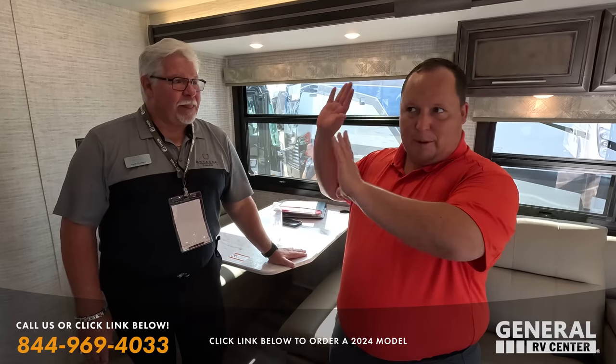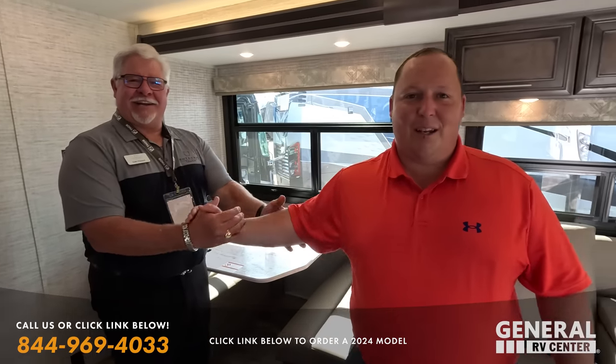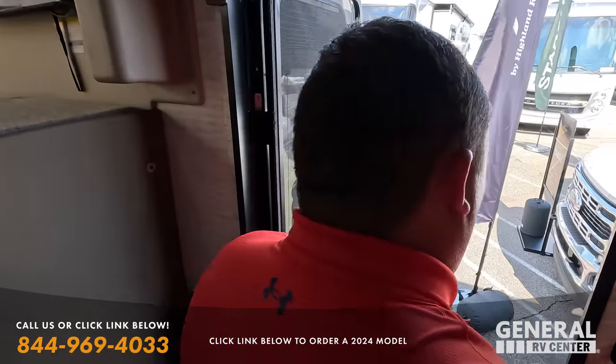Keith handles all of the northeastern quarter of North America for all dealers, except Utah which Brendan handles. So if you go to any northeast show, any dealership, or any General RV show in the northeast, you will see Keith there. He is truthfully one of the best factory reps — he's at every show I go to. Thank you Keith!